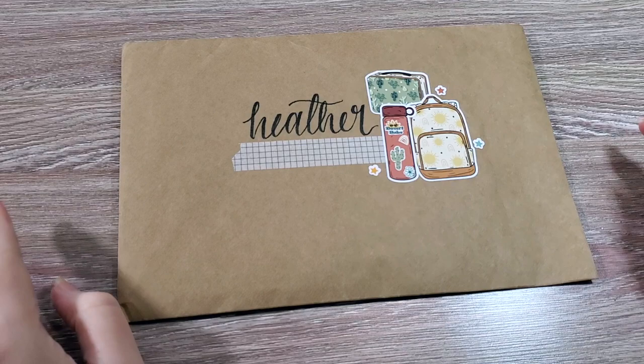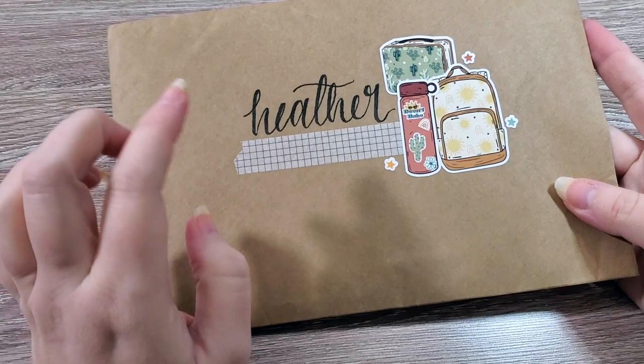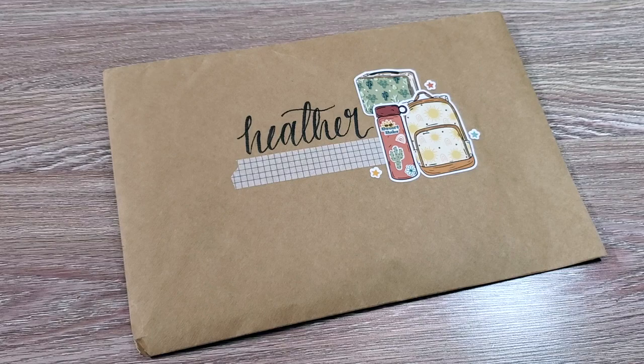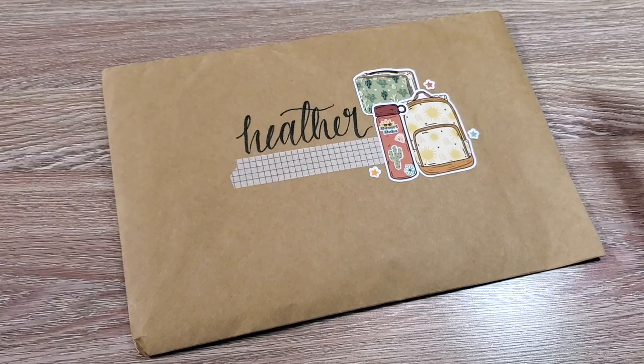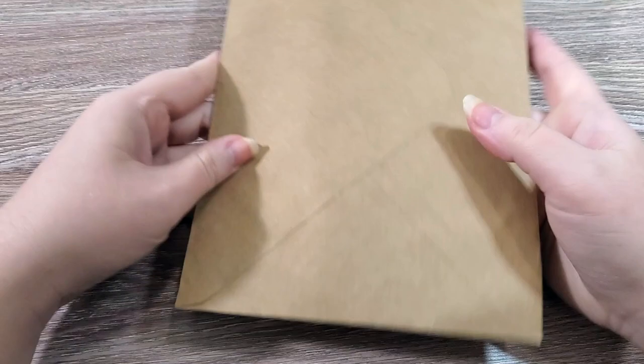The next shop in the Ultimate Planner Sale that I purchased from is a new shop to me — Mushyworks. I have to show you the package she sent it in. She has a little 'thank you for our post service' sticker on it and I am loving it. This is the envelope she sent it in and I will absolutely try to save it.